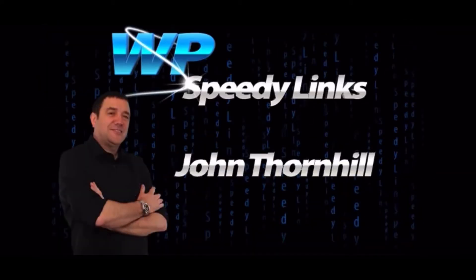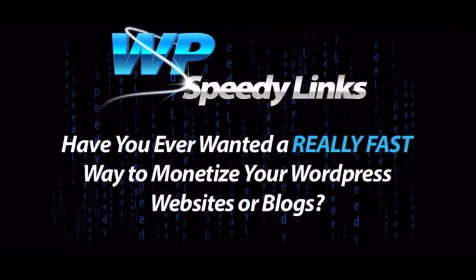Hey, John Thornhill here and I have a question for you. Have you ever wanted a really fast way to monetise your WordPress websites or blogs? I mean really fast.